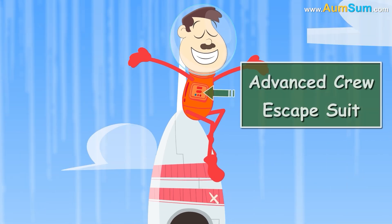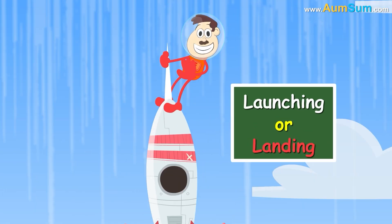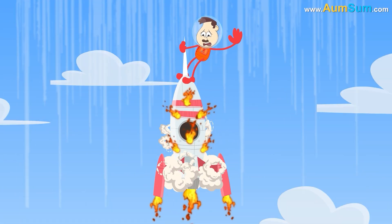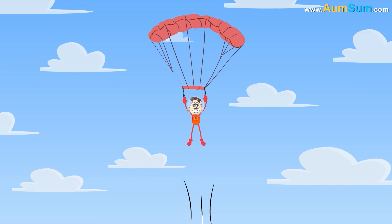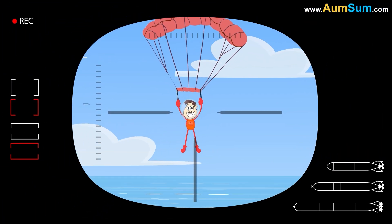The orange spacesuit is called the Advanced Crew Escape Suit. This suit is worn during the launching or the landing of the space shuttle. If there is any malfunction during this period and the astronaut decides to escape, then the orange color is the most visible against the blue sky and the sea.